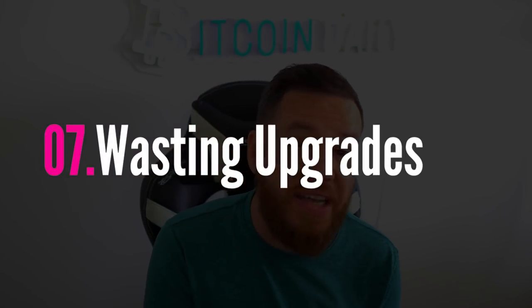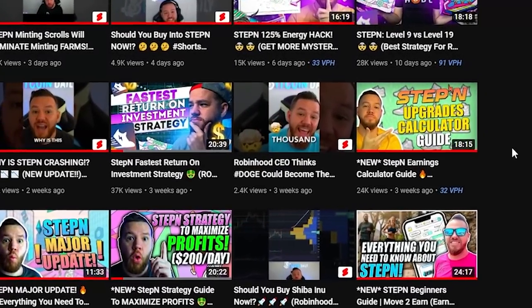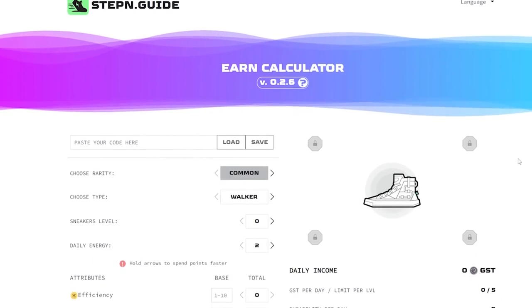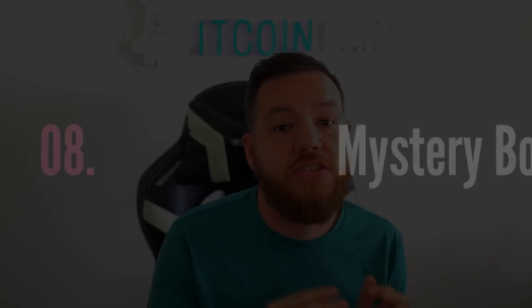Mistake number seven is using your upgrade points inefficiently — basically putting points anywhere other than efficiency or resilience. If you're putting upgrade points into luck and comfort, you're probably wasting those points. I've done videos on optimizing sneakers and you can use websites like stepin.guide to calculate and optimize your points. If you have resilience sockets, I'd lean towards upgrading only efficiency and then putting level 2 resilience gems in those sockets. As long as your resilience is in the 24 to 30 range, you should be fine — just max out efficiency.